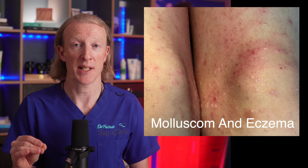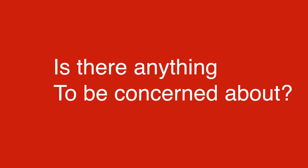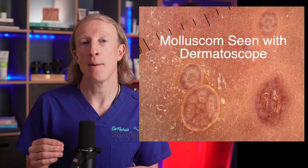People with conditions like eczema that compromise the skin barrier function are also at higher risk. Many adults will have had the molluscum contagiosum virus when they were younger and so are unlikely to catch it again from their children, as they will have already developed immunity to the infection. Molluscum contagiosum can also be a sign of a compromised immune system. In adults, the presence of these small, firm bumps might indicate a weakened immune response, and an HIV test should be considered.